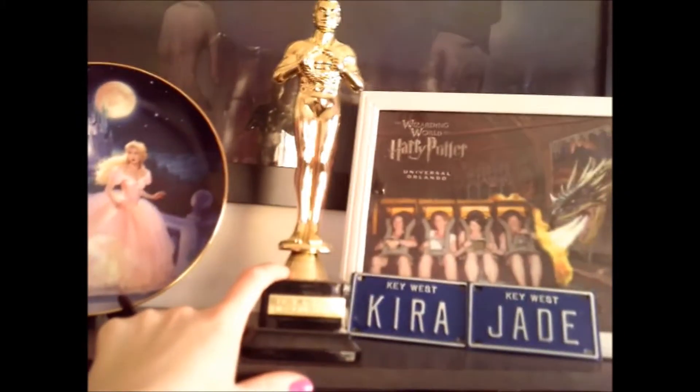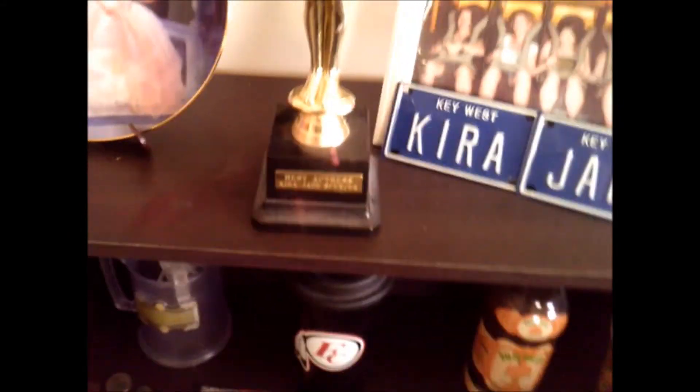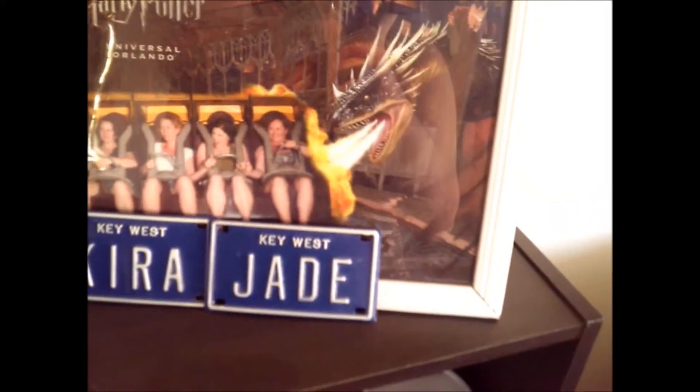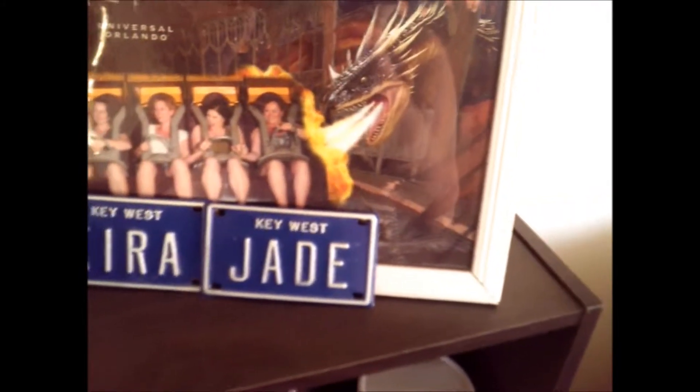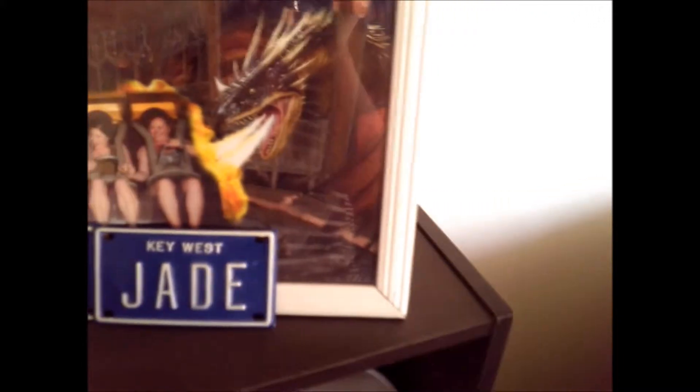I had a blast there. This is like all my American stuff. This is my Oscar statue that I got from Madame Tussauds Wax Museum in Hollywood, and I absolutely love it. And my license plate that I got from Key West. Harry Potter World — that ride was so awesome, seriously. We waited in line for like an hour and it was so worth it, even though it was really hot. Best ride ever.